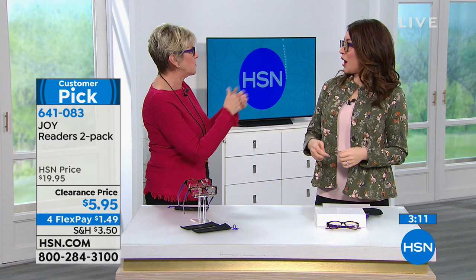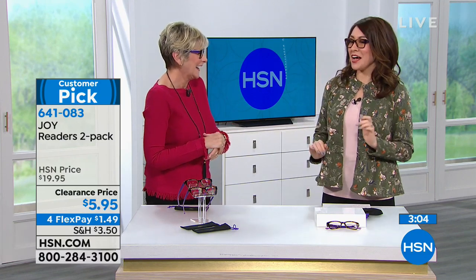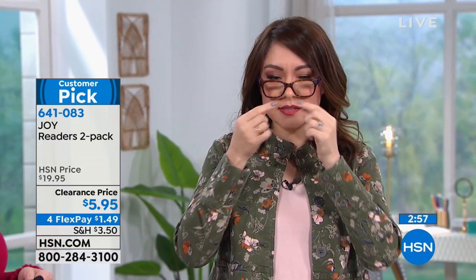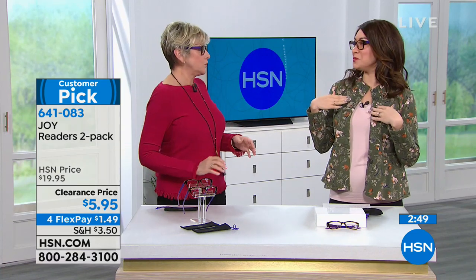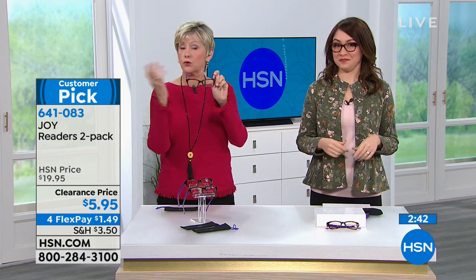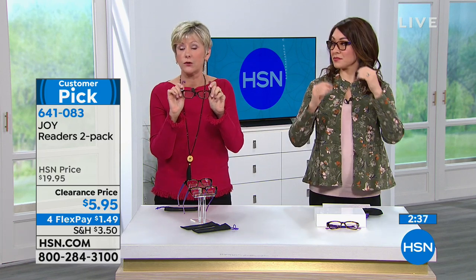I think you look pretty smashing, Deb. As soon as you slipped them on I was like, oh, look at Deb looking all adorable in these. When we're talking about readers, usually we think of ones that are small and not really flattering — these are adorable. They'll look great on any face, they're durable. There's a reason we've sold four and a half million readers here at HSN and they're always a customer pick.